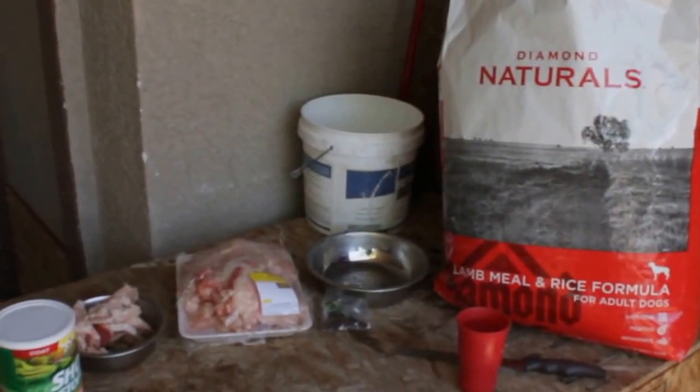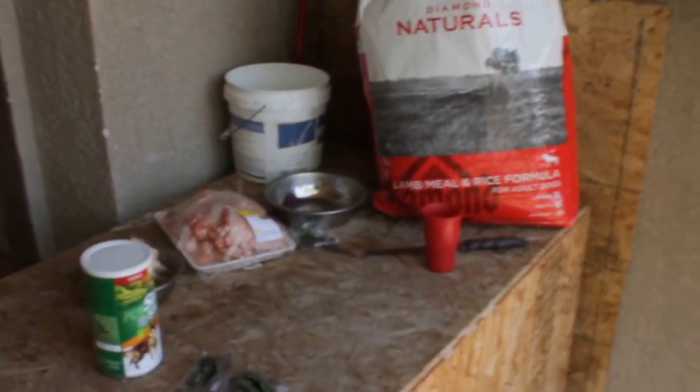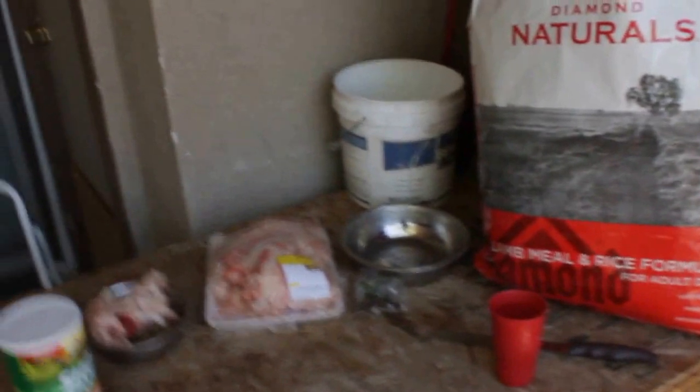Yeah man, everybody is tuned in right now. This is your way he feeds. 34 Down Kennels, right now just showing y'all a little bit of actually what I feed my dogs.